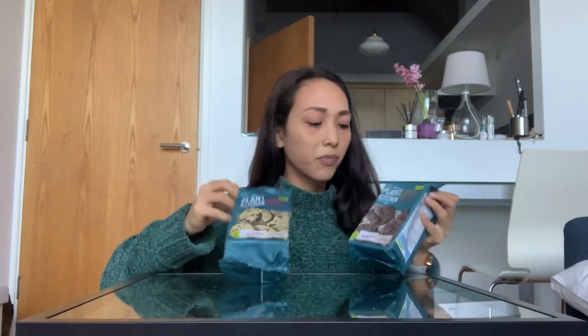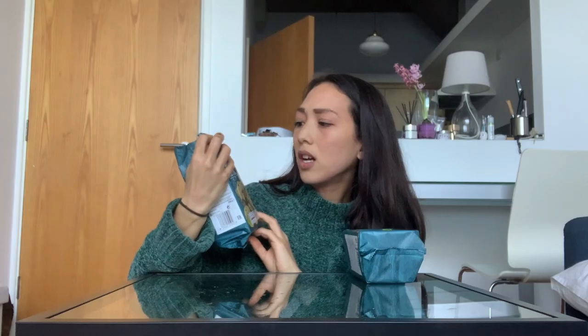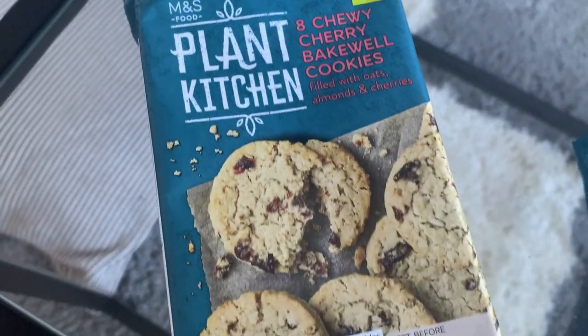Next we have the sweet stuff. Let's start with the cookies — there are two new vegan cookies. One is the double chocolate cookies, described as a rich and indulgent cookie filled with dark chocolate. And then there are the chewy cherry bakewell cookies filled with oats, almonds, and cherries. I'll start with the cherry bakewell. They're quite big — not small cookies.